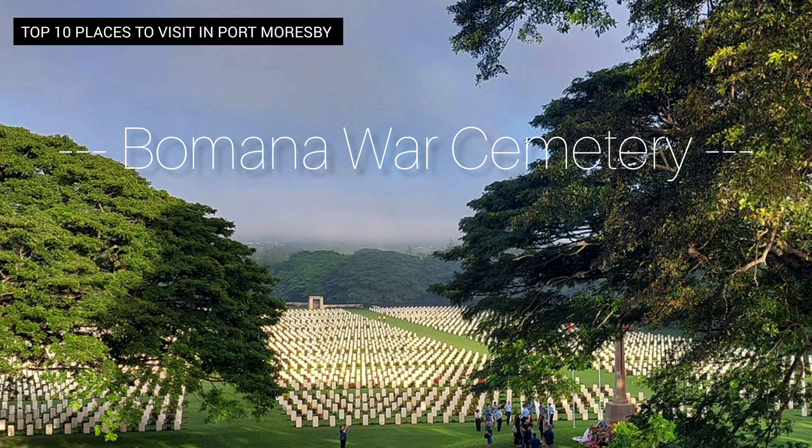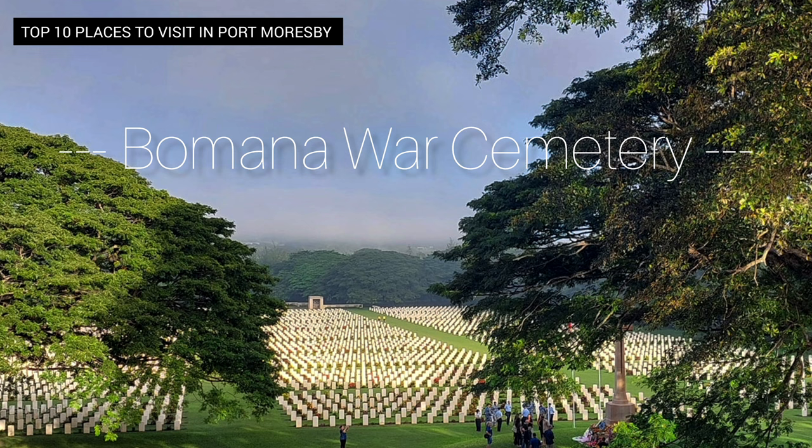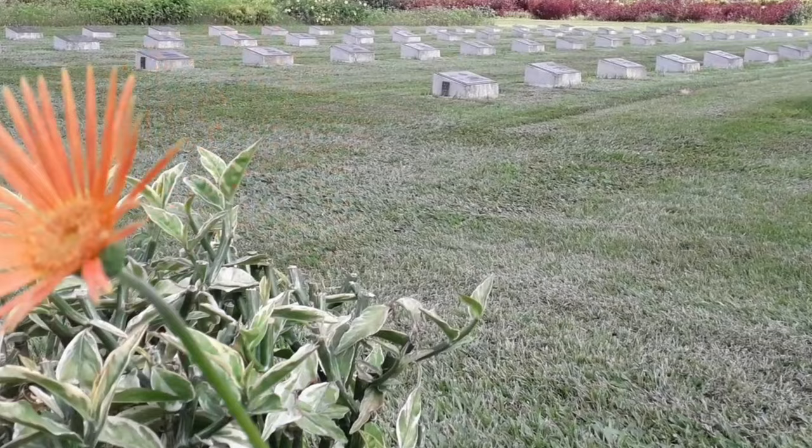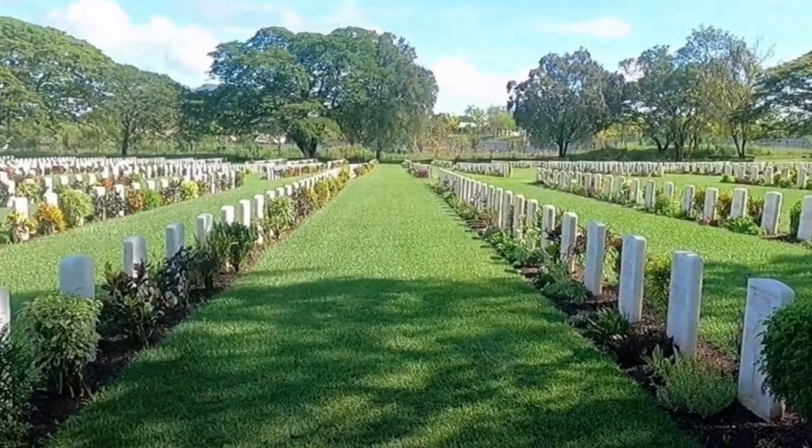7. Bomana War Cemetery. A visit to Bomana War Cemetery is a must for those interested in the history of Papua New Guinea. This cemetery serves as a solemn memorial to the soldiers who lost their lives during World War II, particularly those who fought in the Pacific Campaign. The well-maintained graves and memorials offer a moment for quiet reflection.